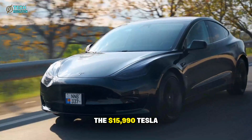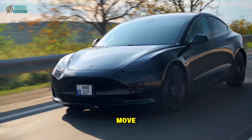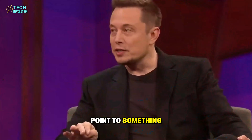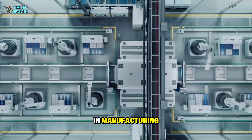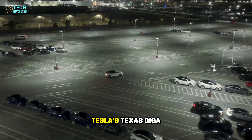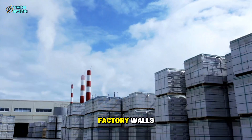The $15,990 Tesla Model 2 isn't just another headline — it's a strategic move that could reshape the entire auto industry. Elon Musk's leaks point to something far bigger than a cheap EV. This project represents a new era in manufacturing, design, and cost efficiency, all converging at Tesla's Texas Gigafactory. So what's really happening behind those factory walls?